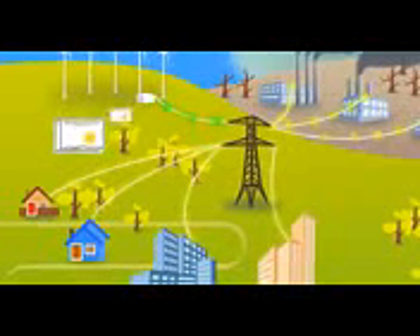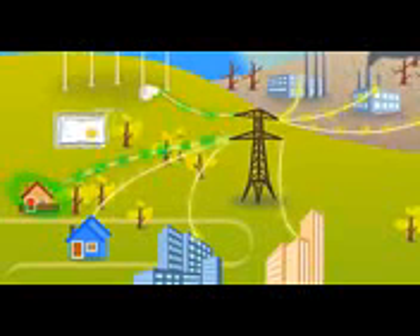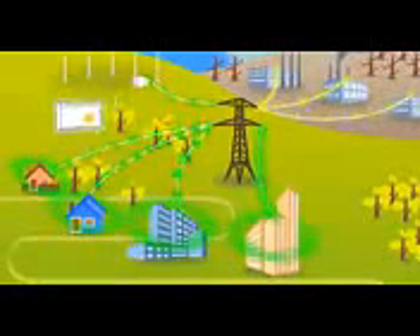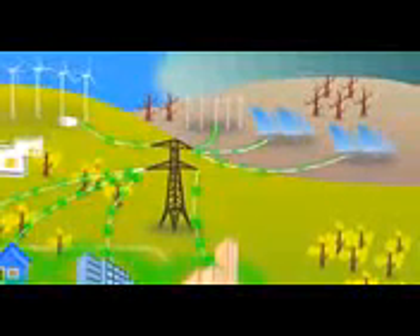Renewable energy certificates are sold separately from the electricity itself, and when you purchase them, you get to claim the environmental benefits, converting your standard electricity into renewable power. Renewable energy certificates make it easy to convert your electricity to renewable power without all the hassle of installing solar panels on your roof. Better yet, your purchase directly supports renewable energy producers, since producers get a premium for selling their certificates, driving demand for alternatives to fossil fuels.